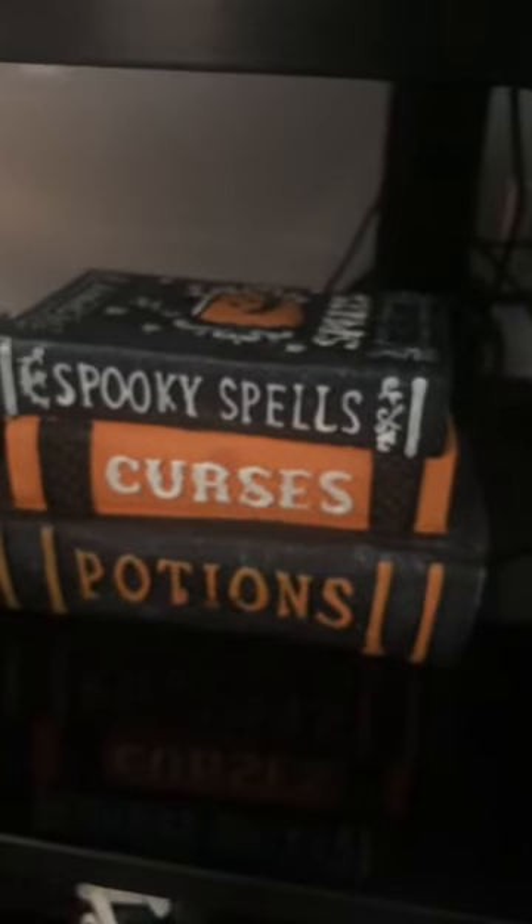And here we have these little books: 'Spooky Spells, Curses, and Potions.' I got this from Big Lots. I thought it was really cute and I just liked the colors on them. I mean, I wouldn't buy it if it was all black, but since it had a little orange in it I was like, why not? This can be really cute.